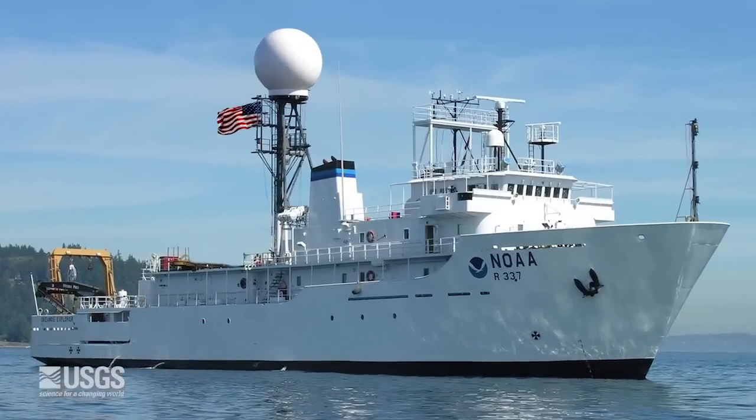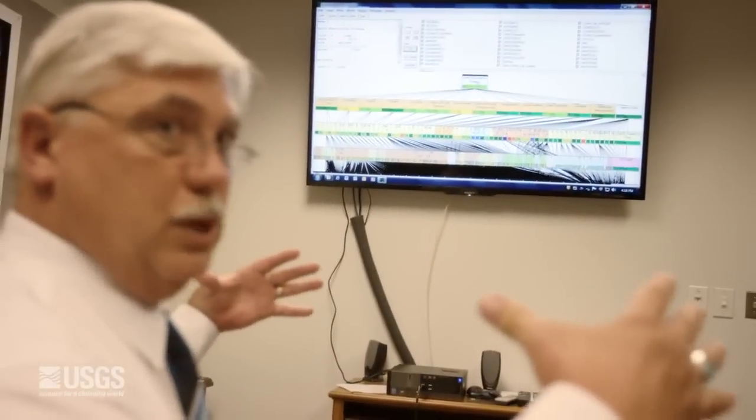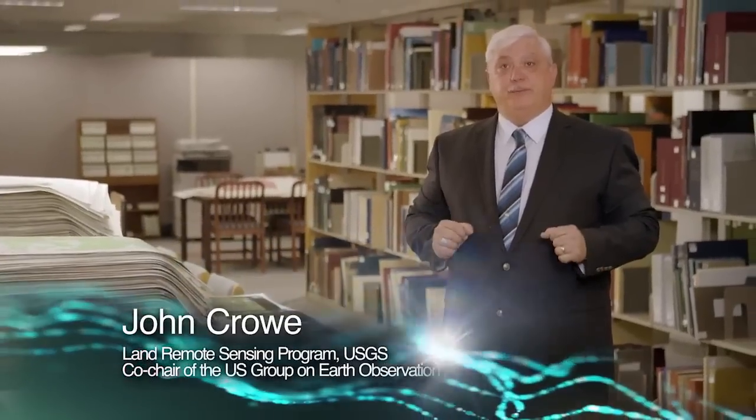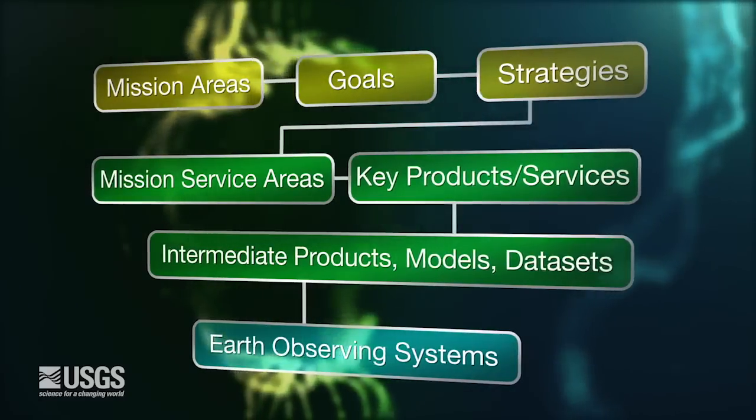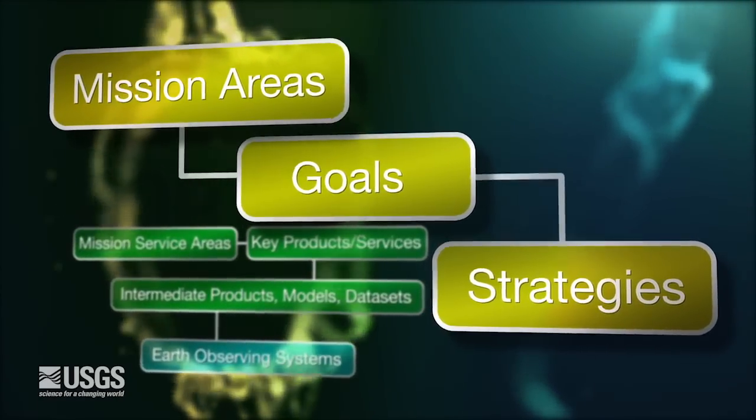To document the value currently delivered, we use a value tree technique to link the Earth observations to the benefit they provide. The value tree can be described in three parts. First, we define stakeholder interests and what users are trying to accomplish — the top of the value tree.